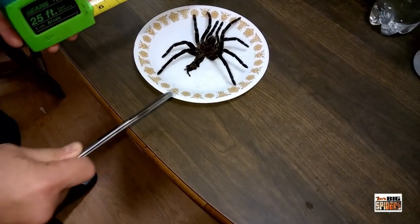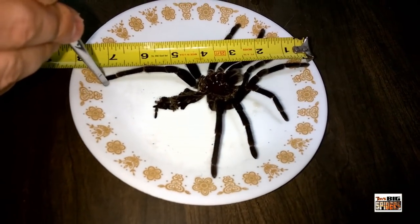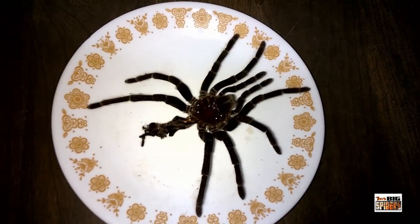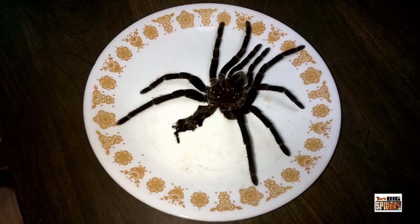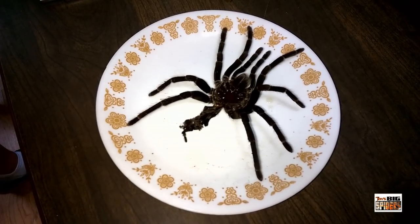We got the Pamphobeteus molt out and now we're going to give it a measure. It's pretty close — about seven and a quarter over the top of it, so she's probably pushing about eight to eight and a half inches now. It's particularly difficult to get them to stand next to a ruler when they're bolted out and running around the cage. There we go — Pamphobeteus antinous, putting on quite a bit of size, looking good.